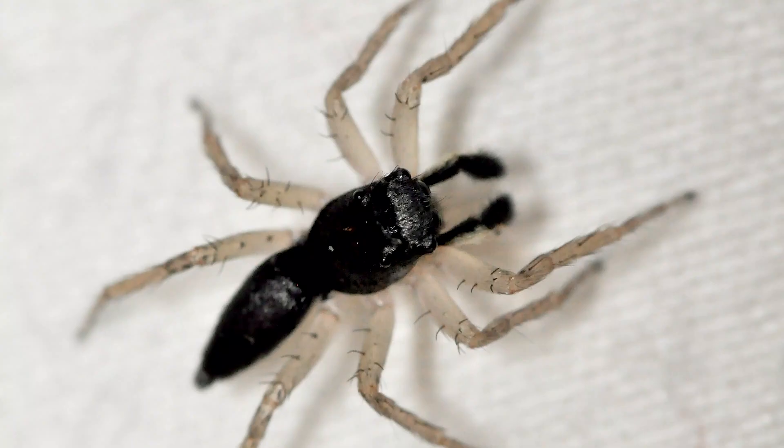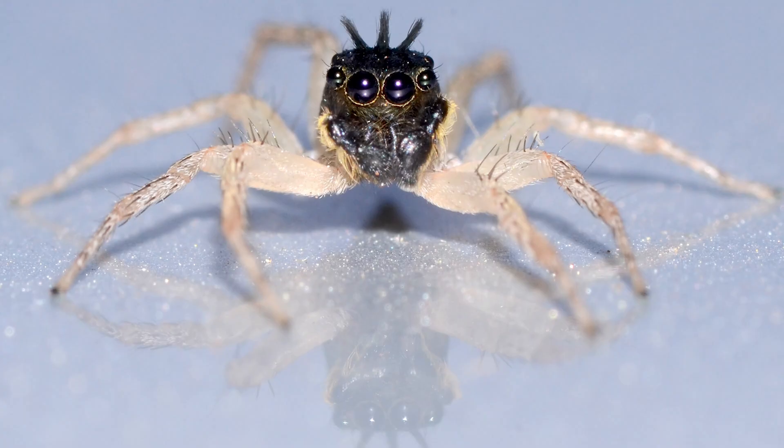The tufted morph, also known as the dark morph, is really the one that looks quite different — almost not even like a jumping spider. It has a black body with three distinctive black hair tufts protruding from the head, and its legs are translucent beige with sparse black hairs. I made a video concerning this species of jumper, which I have included in the description.